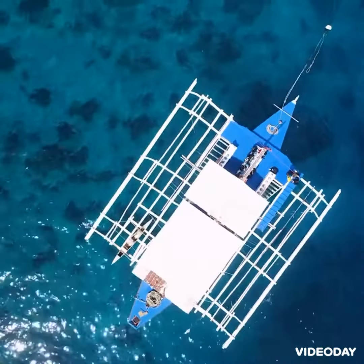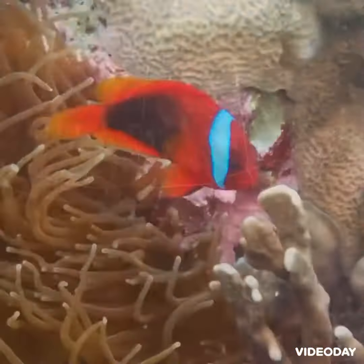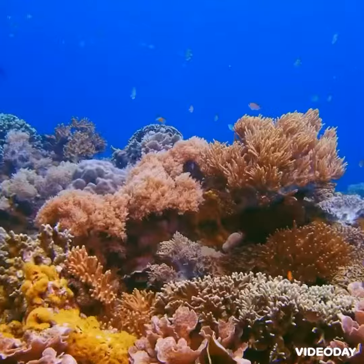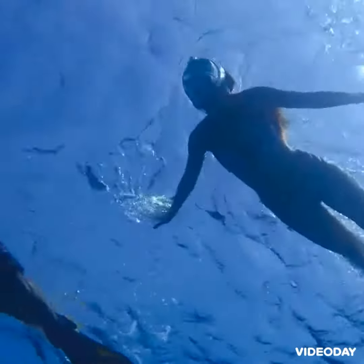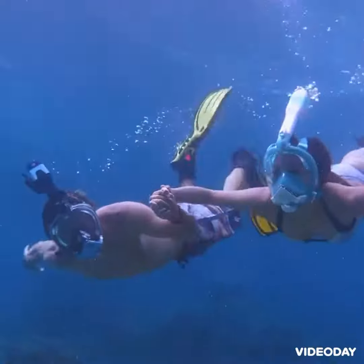Immerse yourself in the beauty of the deep blue ocean. Navigate the underwater world and witness the gorgeous landscapes that mother nature keeps beneath the surface. Do it all with an Orson AirFresh snorkel mask. Snorkeling is the best way to get close to the sea and witness the beauty of its unique inhabitants.